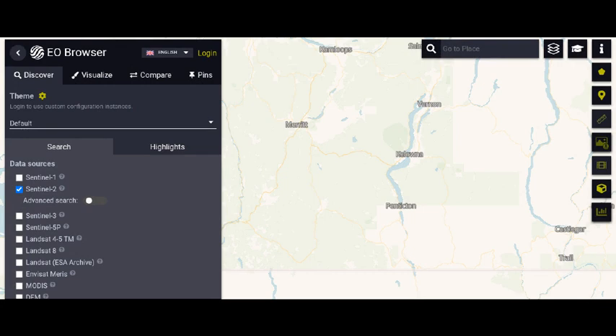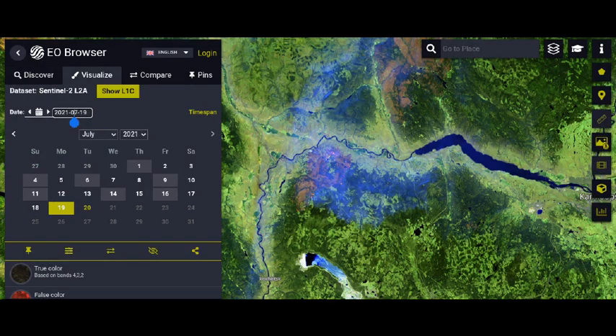The EO Browser uses the Sentinel system — there's a link below. You'll need to maneuver and zoom into the area of your interest, then click on the Discover tab. I select Sentinel-2 because it gives really detailed images. Scroll down to the search button, click it, and it'll bring up a whole bunch of images. Move over to Visualize, click on the date, and you'll see squares showing when the satellite passed. Click one of those squares and images will load in the background.